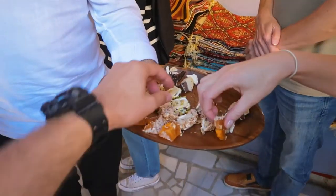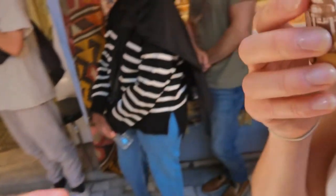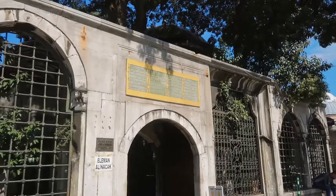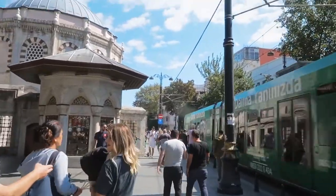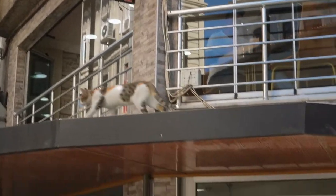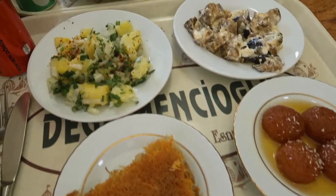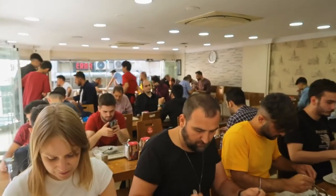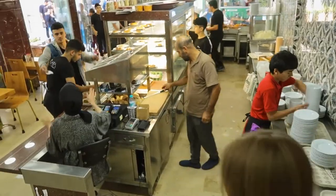The walking tour also took us through part of the Grand Bazaar, but we'll come back here in more detail later. At the end of the tour we sampled some Turkish delights and tea. Then it was time for a buffet lunch at a place recommended by our guide — lots of dishes on offer for about a dollar. Local people came in and ate so quickly whilst we sat and enjoyed our meal.